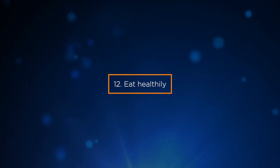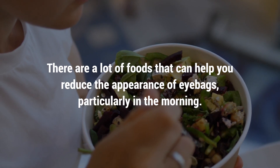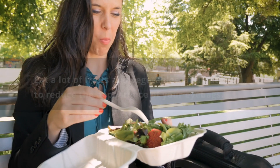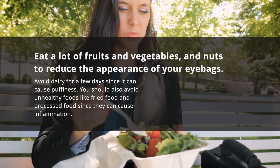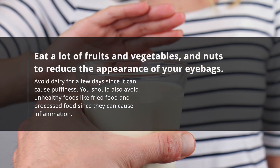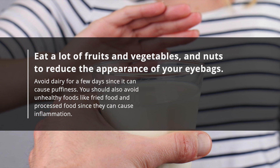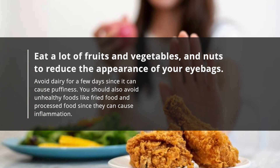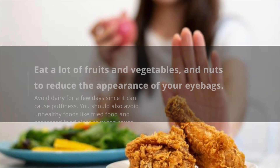12. Eat healthily. There are a lot of foods that can help you reduce the appearance of eye bags, particularly in the morning. Eat a lot of fruits, vegetables, and nuts to reduce the appearance of your eye bags. Avoid dairy for a few days since it can cause puffiness. You should also avoid unhealthy foods like fried and processed food, since they can cause inflammation.